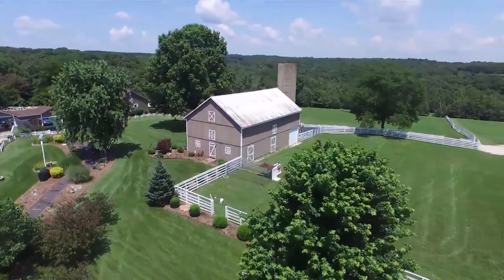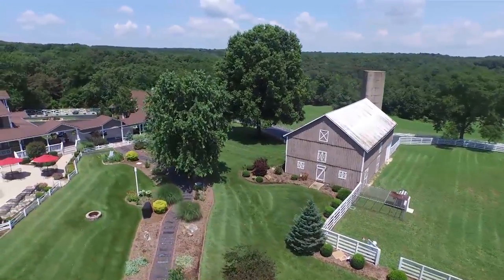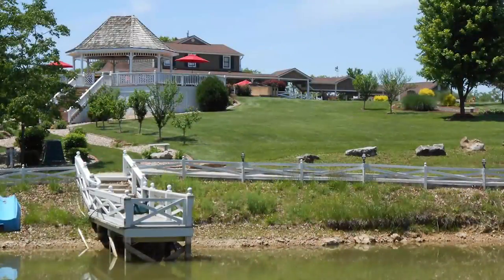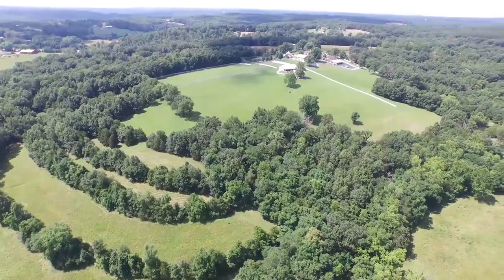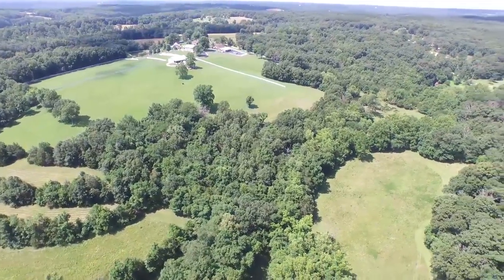The trap and skeet shooting range is complete with a bird thrower and electrified. Grounds are perfect for hunting, hiking, or just simple solitude. Over two miles of trails for horses or ATVs. Property contains creeks, plenty of timber, and two spacious ponds.